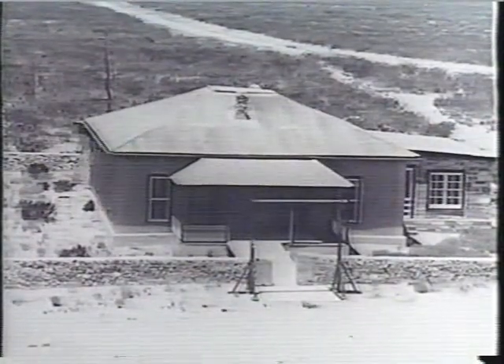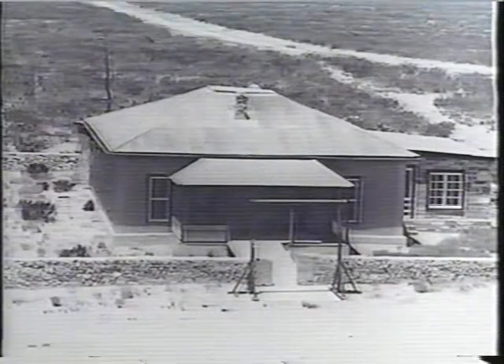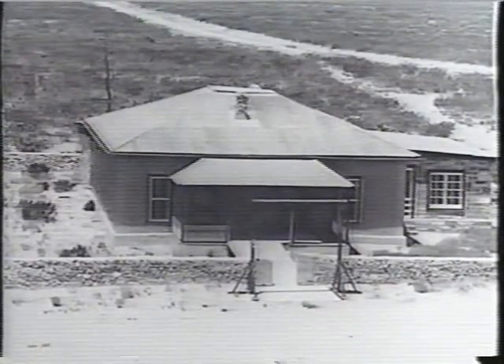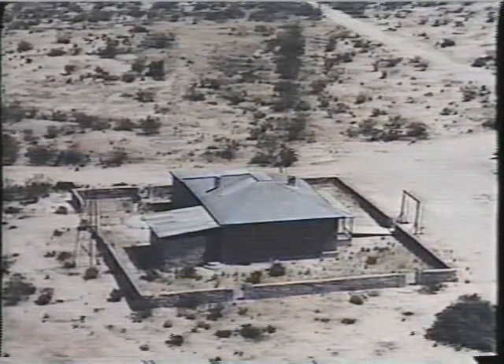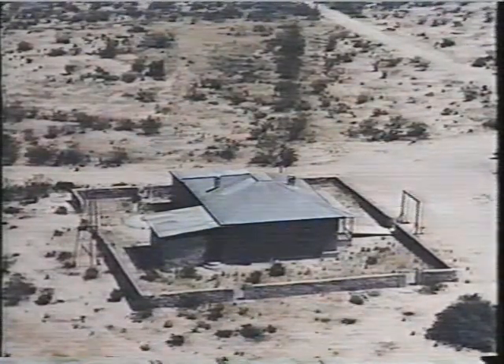The McDonald Ranch is part of the Trinity National Historic Landmark. At a range of about two miles from Ground Zero, steps are taken to protect it from blast. The roof beams are braced from inside, and the south and west walls are braced to ensure no damage. Glass windows are removed pre-shot and the openings covered.